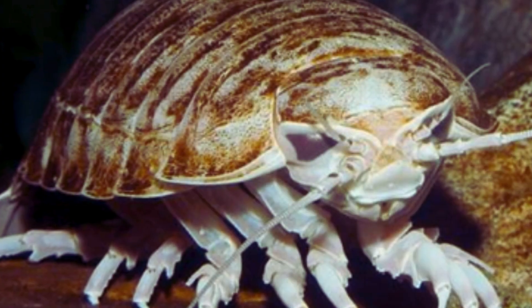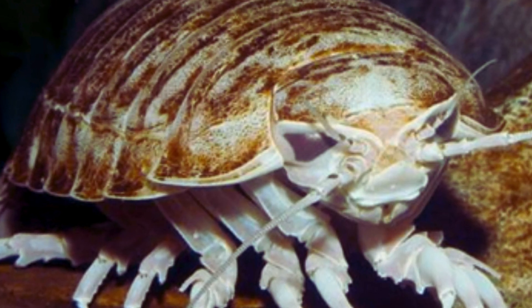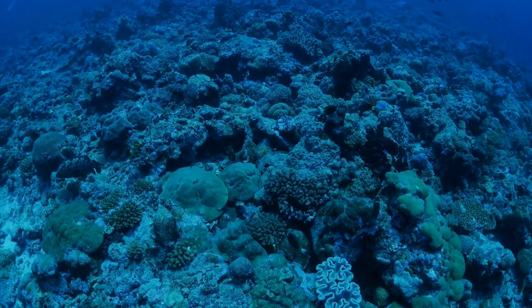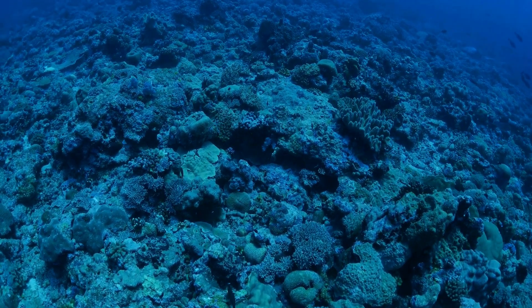One of the giant sea cockroach's main ecological functions is related to its detritivorous diet. By feeding on organic debris that accumulates on the seabed, it helps to decompose dead organic matter, promoting the recycling of nutrients in the abyssal ecosystem.